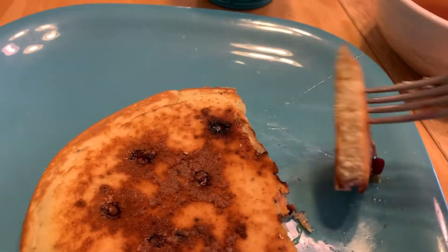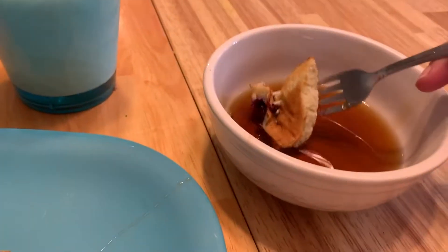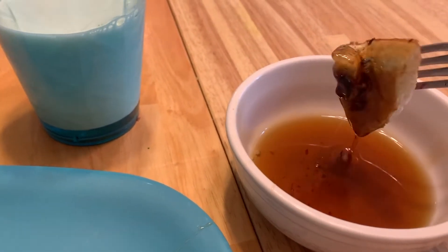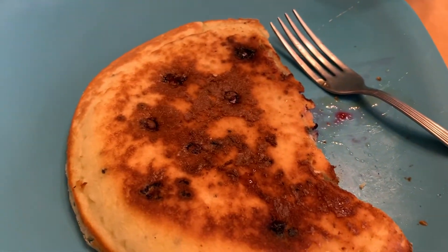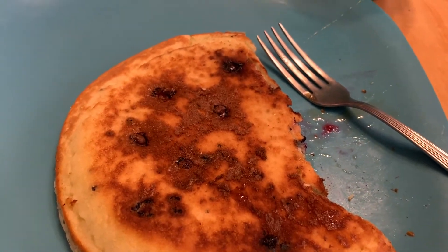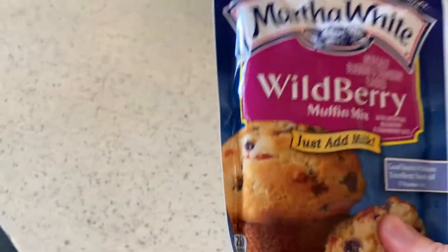That is wildly delicious and fluffy, just like a pancake. Y'all gotta try these pandemic pancakes. And those muffin mixes come in so many different flavors — I mean, look, I grabbed wild berry too. Wow!